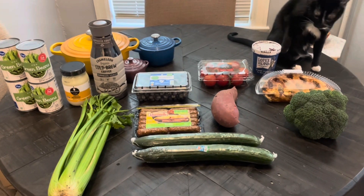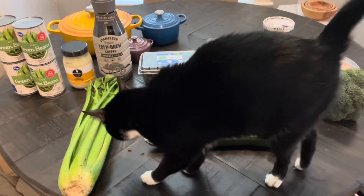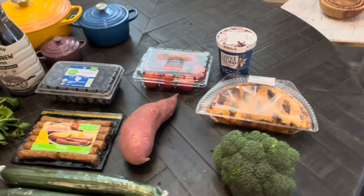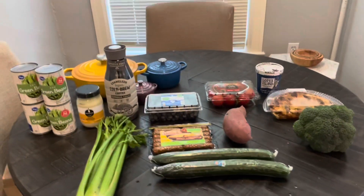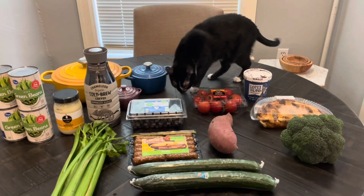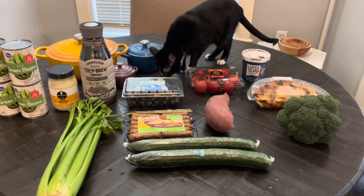Quick haul for this week. I may have to order a few more things in a few days. Sometimes I run out of veggies, but I try to get enough. And of course we have someone coming to inspect. So I'll tell you what I got — somewhat of a fill-in haul. I've already cooked a lot of the meat for the week, but I wanted some veggies and fruit, so I went ahead and made this order.